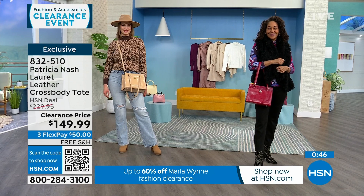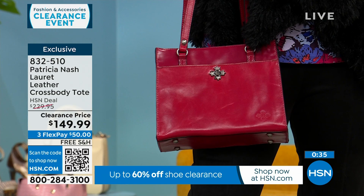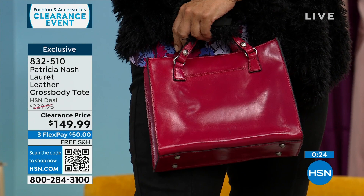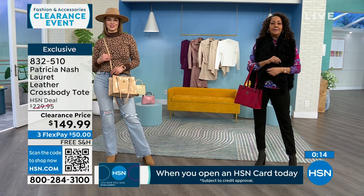My mother-in-law loves Patricia Nash bags — she owns multiple and keeps buying more, sending random texts saying she bought another one. She got a bag in a purple colorway and gets the most compliments on the colored bag. On clearance for $50 with free shipping, even if you wouldn't buy full price in red or green, get it and see — you might love having a little pop of color.